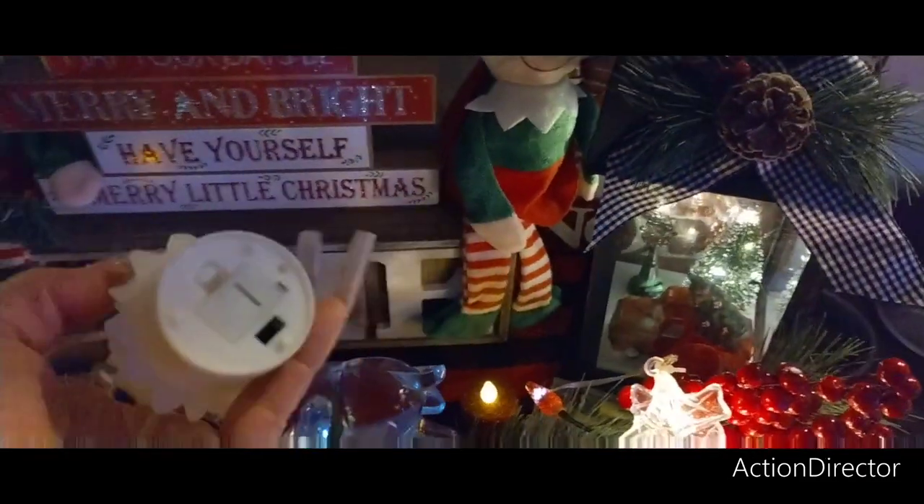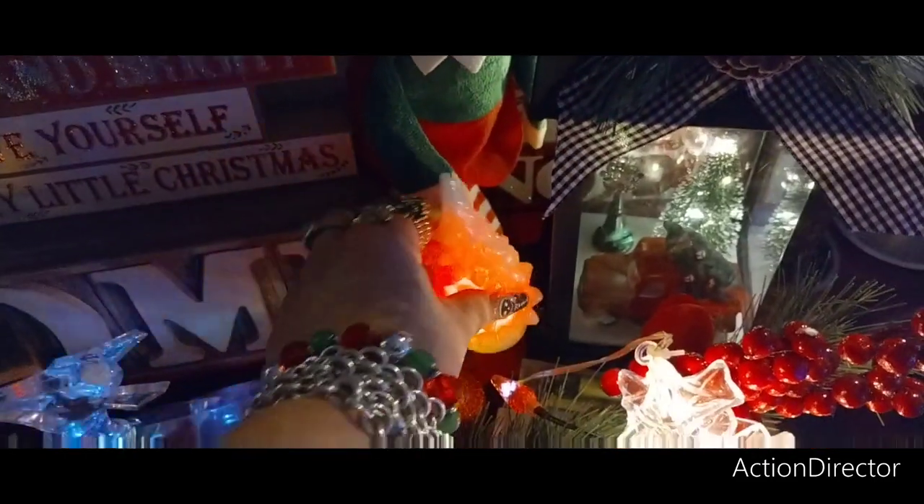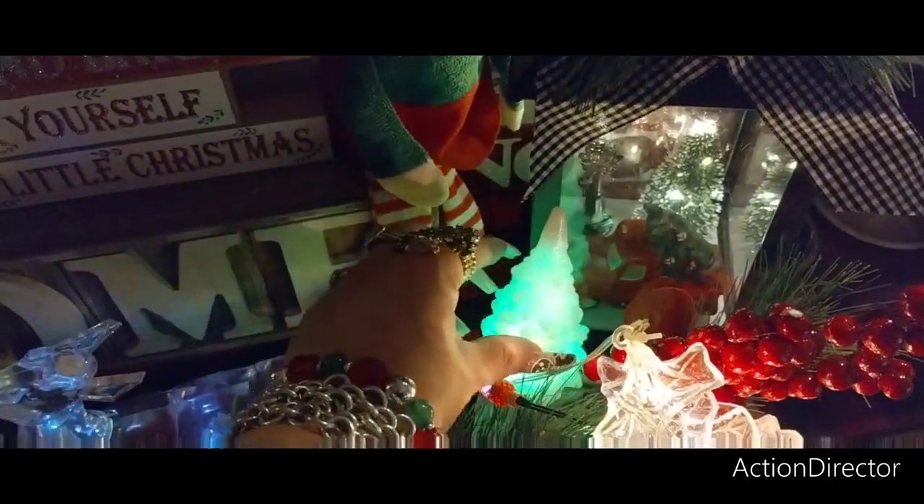The 99 Cent Store used to be actually really good. I was not impressed at all with their Christmas stuff this year — it was just like, this is it, this is what you're working with.